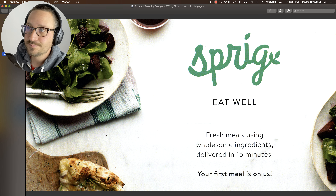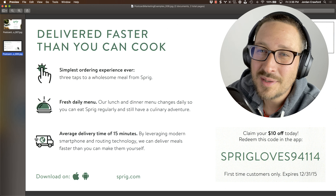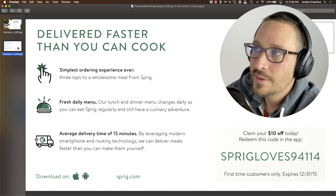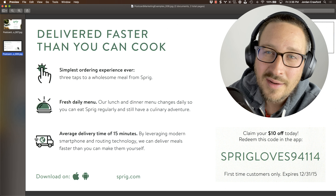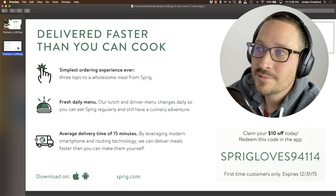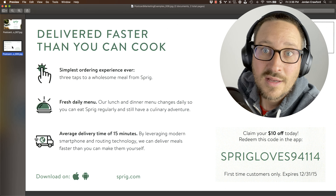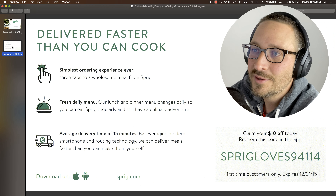Check out the backside. 'Delivered faster than you can cook.' Are you really competing with people who are cooking, or are you competing with people going out to restaurants? I think if speed is the problem, I would say 'delivered in 15 minutes or less' — isn't that what they say on the front? So just say that. 'Food delivered in 15 minutes or less, or it's free.' That's a much better call to action here.